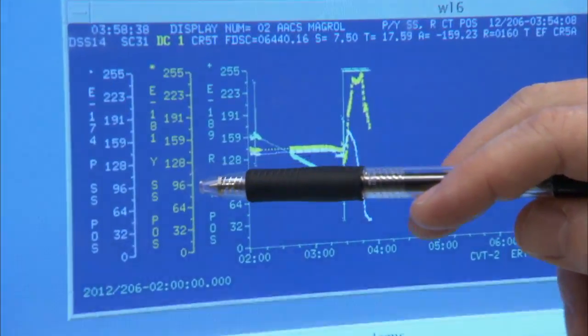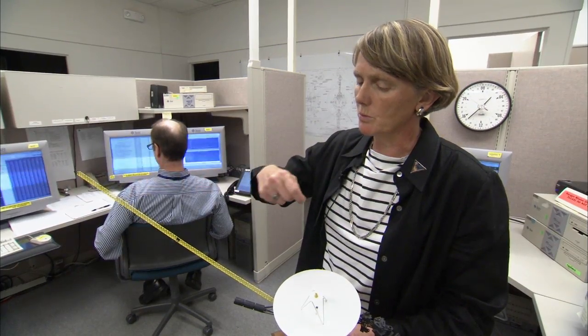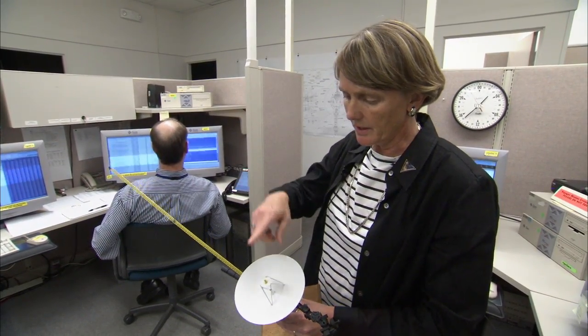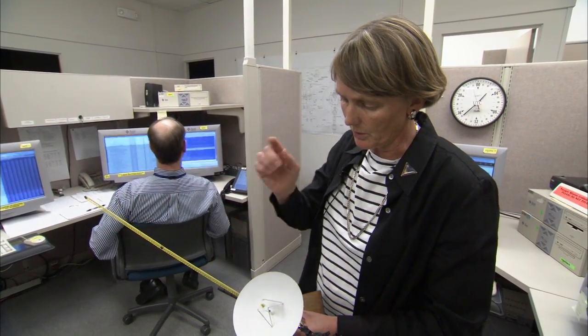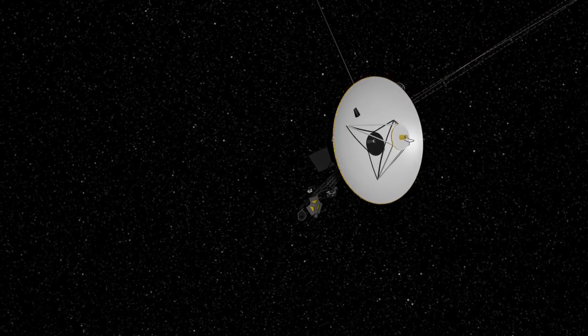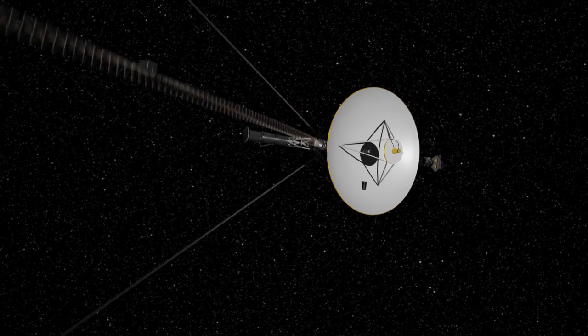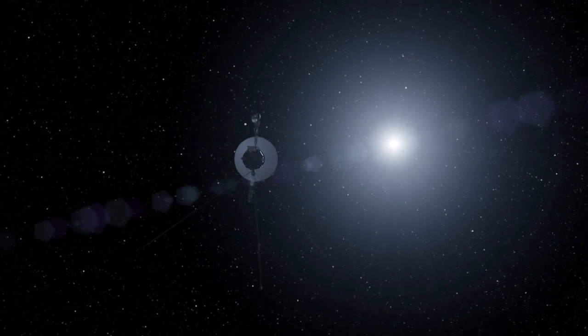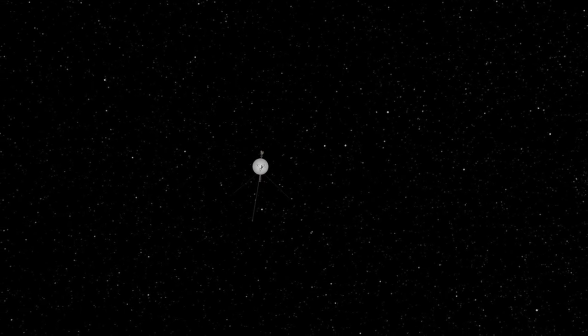But the data is finally making it back to Earth. What we're doing is a roll about this high-gain antenna. If the high-gain antenna is pointed out toward the Earth, we're going to be rolling the spacecraft along that high-gain antenna. That roll is done so that we can calibrate the instrument, so that when we take data we know what magnetic field belongs to the Sun and what component belongs to the actual spacecraft.